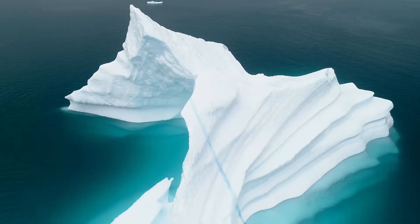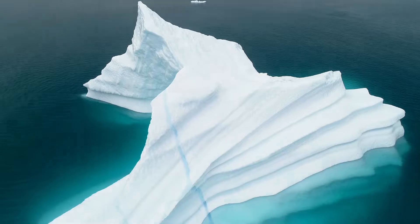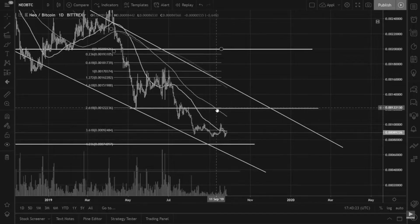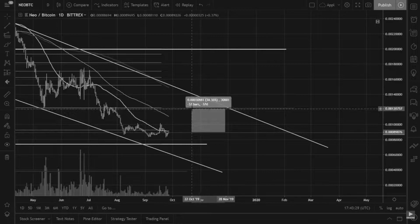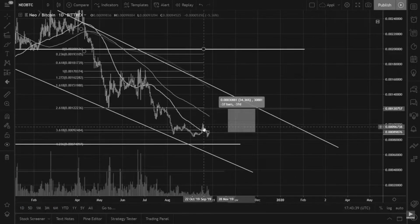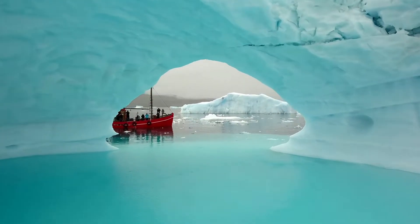In my last video where I covered NEO, I did mention that if a move were to happen it would probably stop around 120k sats. Here's a little flashback of that video — you can see I've got this green line turned into red to indicate resistance, and that would be around a 32% move. I could see NEO doing that; I've seen other coins do that, such as XLM, which did a 30% move in the past week. As you can see, I didn't get it exactly right but it was close enough, considering we've already begun to retrace quite significantly.